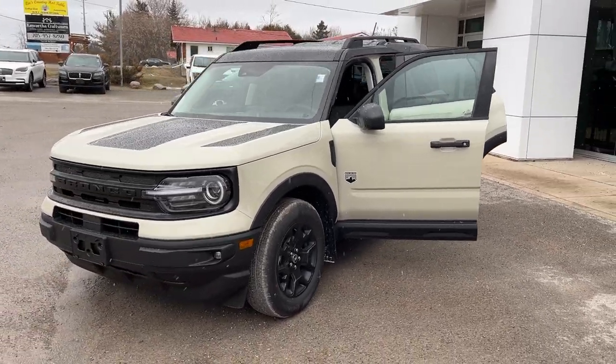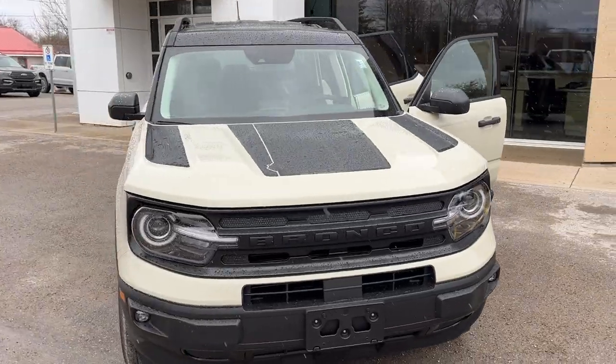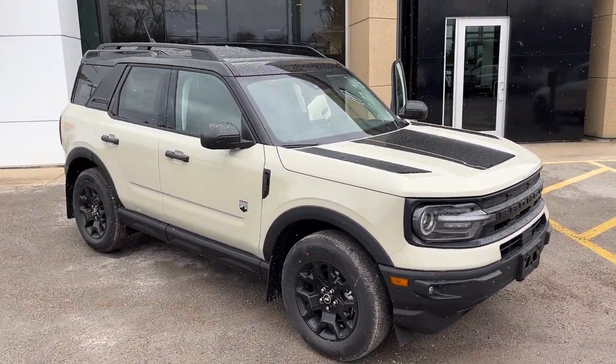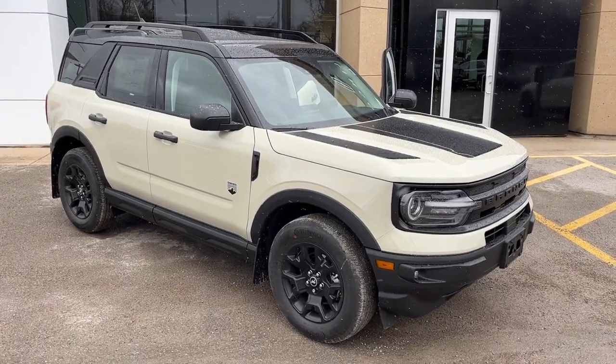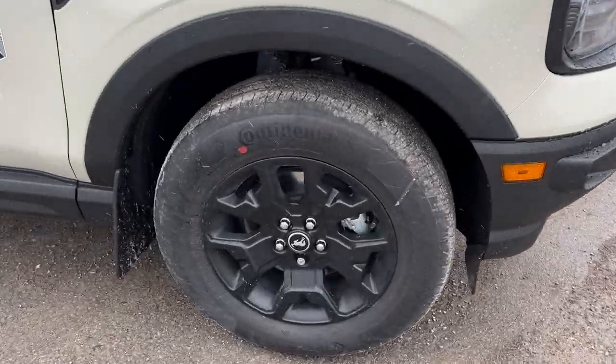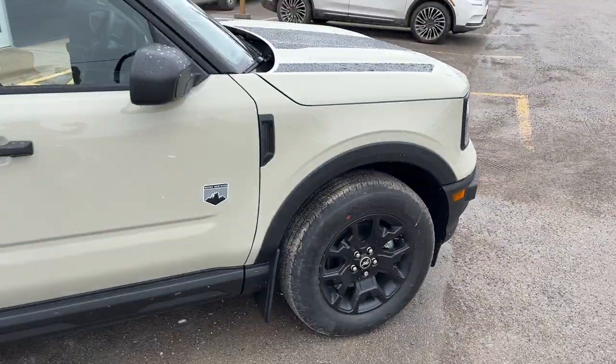2024 Bronco Sport Big Bend. This one's a 200A package in the Desert Sand Paint — really sharp looking Bronco Sport. It does also have the painted shadow black roof and the black appearance package, so you do get the unique graphics around the vehicle. And this one's rolling on 17-inch matte black aluminum alloy wheels with Continental all-season tires.